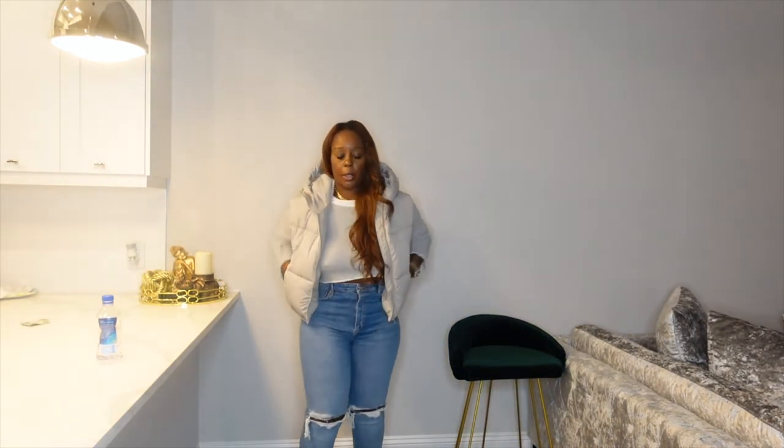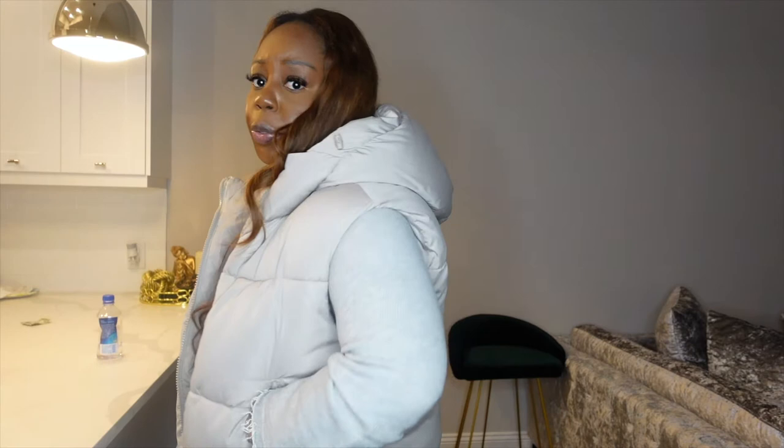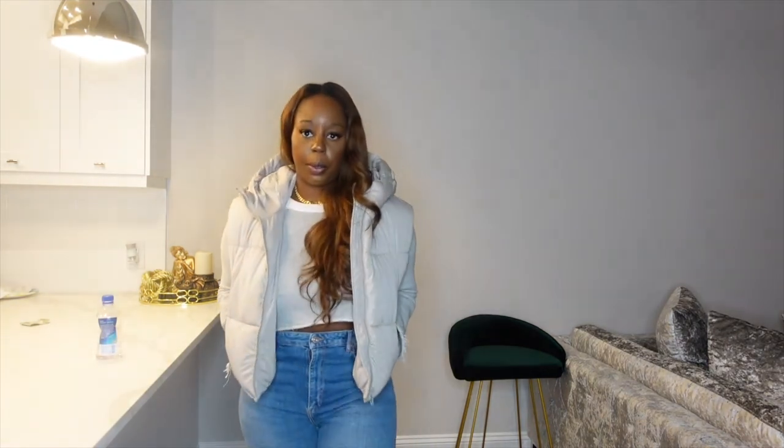Alright y'all, this is the final look — this is really me, all day every day. Full Zara look from head to toe. I got this vest from Zara, top is from Zara, jeans are from Zara. It's a nice little everyday look with the sneakers, a cozy look. That's what I have for y'all today. I started when the sun was out and it's dark outside now, it's about to be 8 o'clock. But I did enjoy making this video for you guys, and I really appreciate y'all taking time out to watch this.